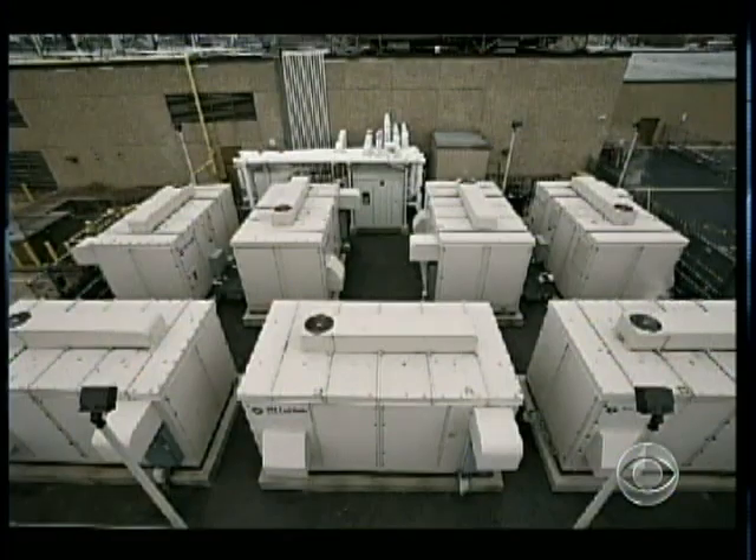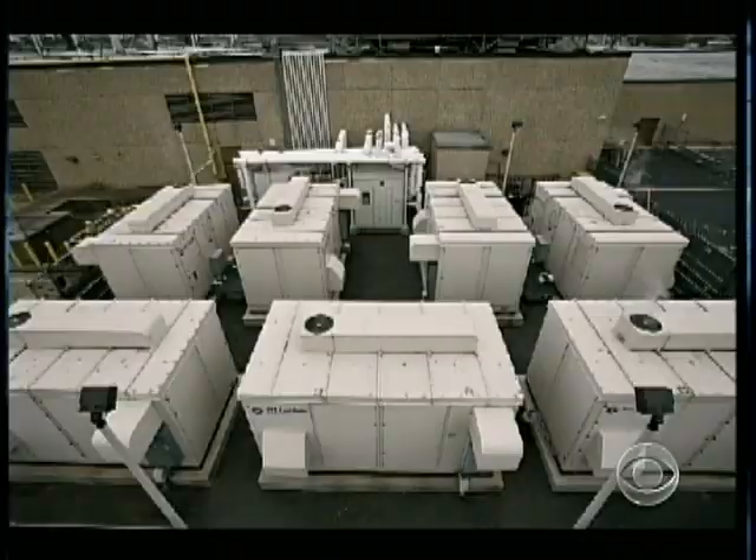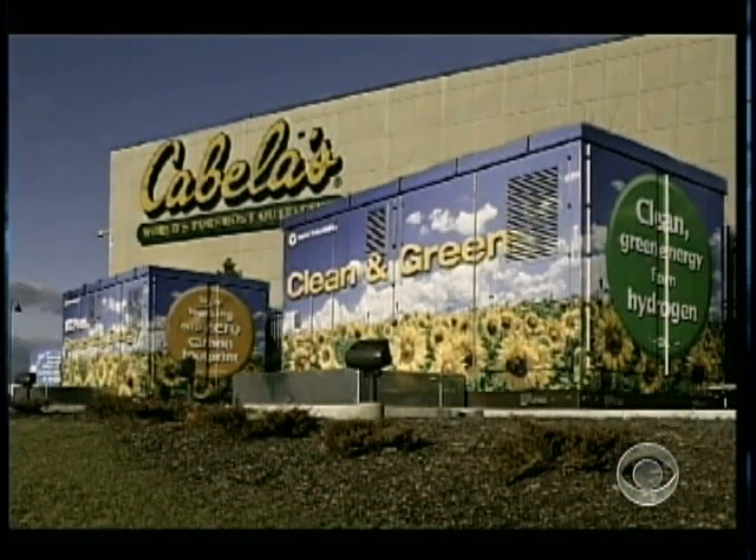But Bloom is not the only company pursuing this kind of technology. Among Bloom's many competitors, UTC Power has built fuel cells for some businesses. Now, the race is on to see who can make them affordable.